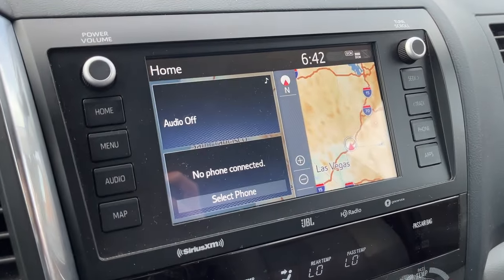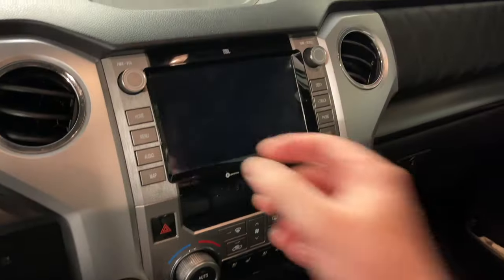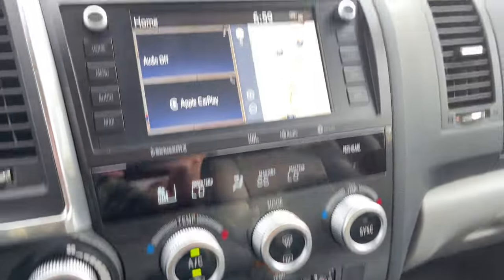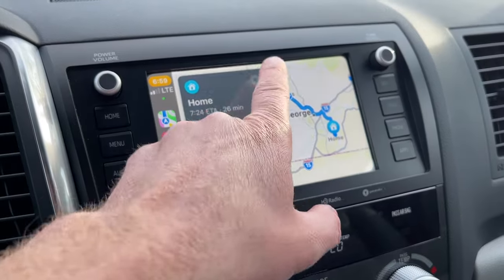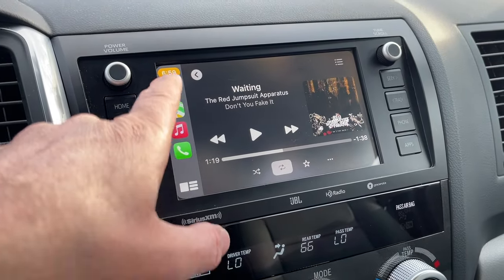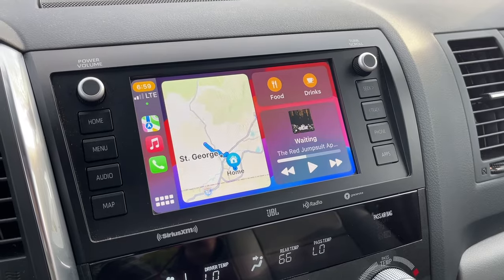Something I noticed immediately that drove me crazy was how small they made the radio knobs. I don't know why they made them so small — on the Tundra they're the perfect size and have a really nice feel. Same year, so I don't know why they did that. As for Apple CarPlay, it works really well when plugged into USB. When connected via Bluetooth only, it's a lot more difficult to use, so I just plug it in directly and have no problems.